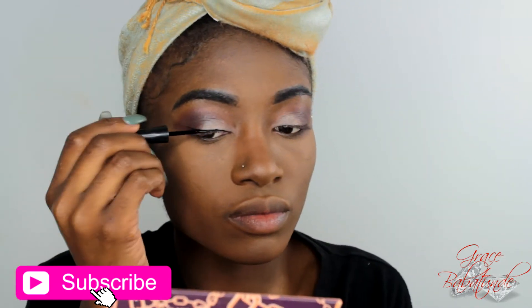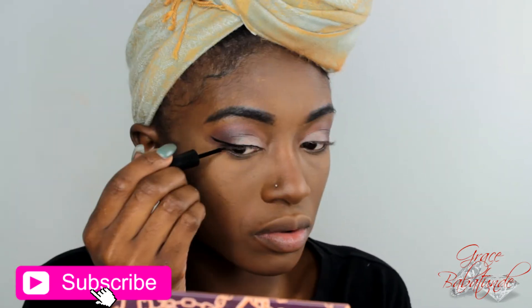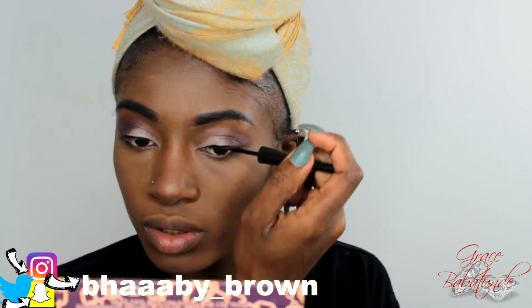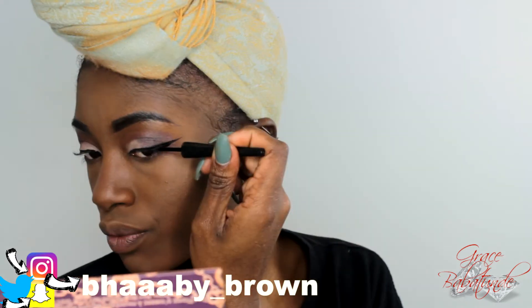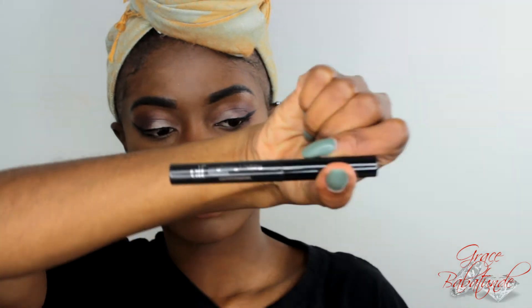For my eyeliner I'm using the e.l.f. eyeliner. If you're part of my Snapchat fam you already know — I've raved about this eyeliner for so long. It is only $2, super affordable, and it's so nice. I'm using the e.l.f. mascara as well for this video.